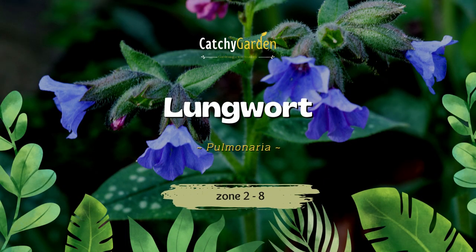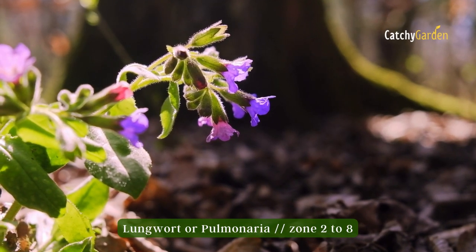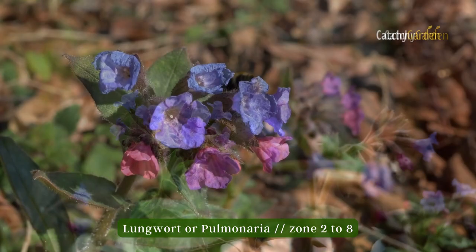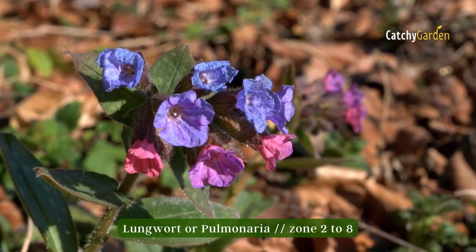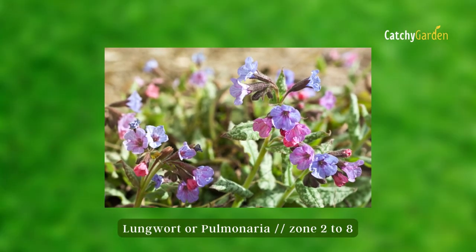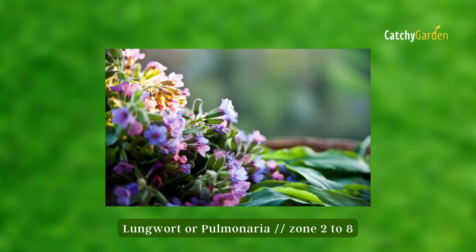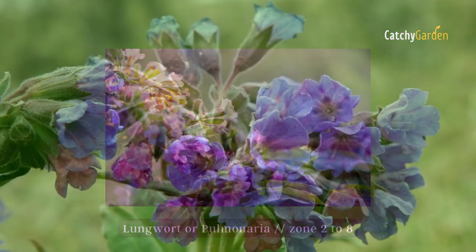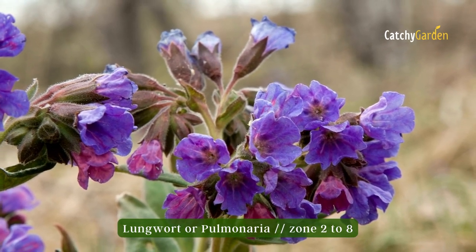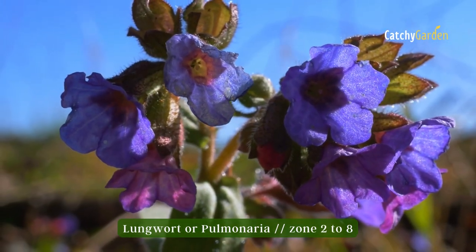Number two: Lungwort, often known as Pulmonaria, is not only aesthetically pleasing but also very resistant to deer. In the spring, sprays of pink or blue flowers top off the attractive foliage of this hardy shade perennial, which comes in a variety of different types. This low-maintenance plant is ideal for planting alongside deer-resistant spring bulbs like Narcissus and Scilla. Lungwort can be planted from hardiness zone 2 to 8.